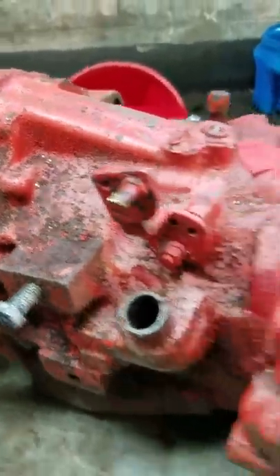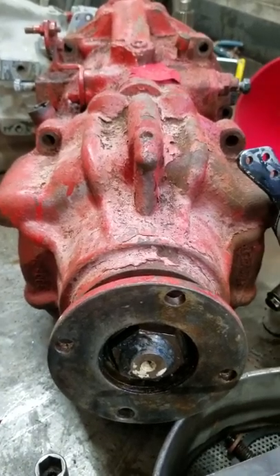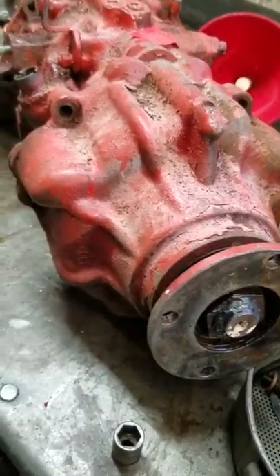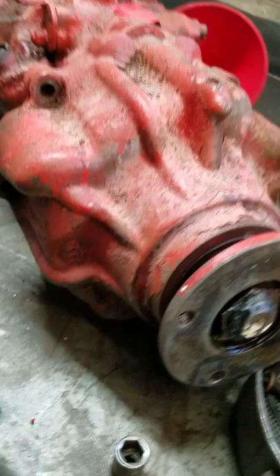Hello again, this is Chris from Hale Marine. I bet most of you have probably never seen this style transmission. This was used a lot on Taiwanese trawlers back in the 80s through the early 90s.